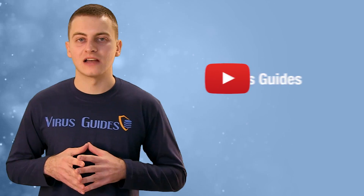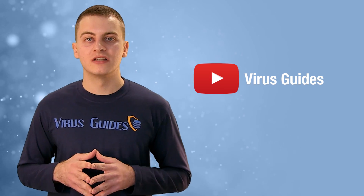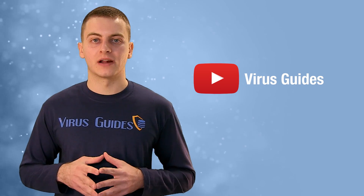I'm Evil from virusguys.com, and if you want to see more videos about malicious software, feel free to check our channel.